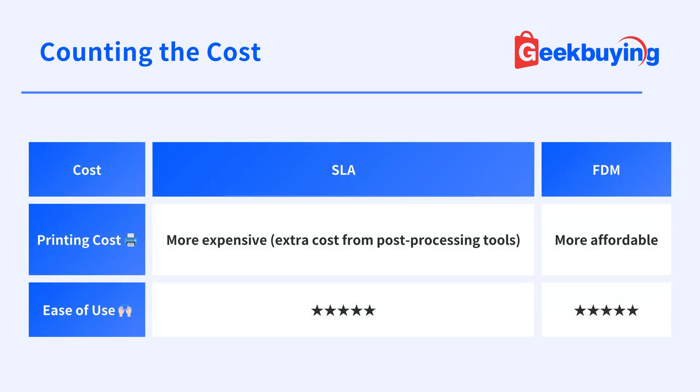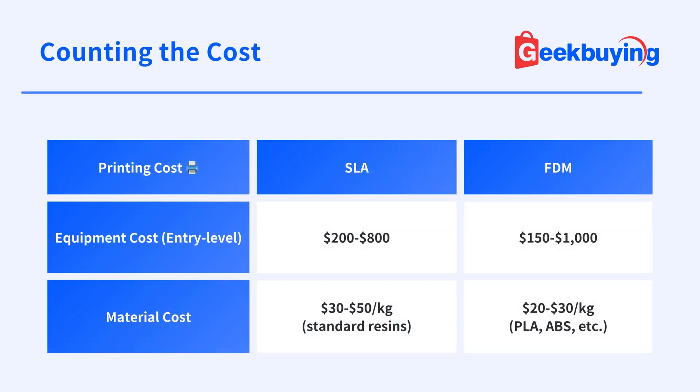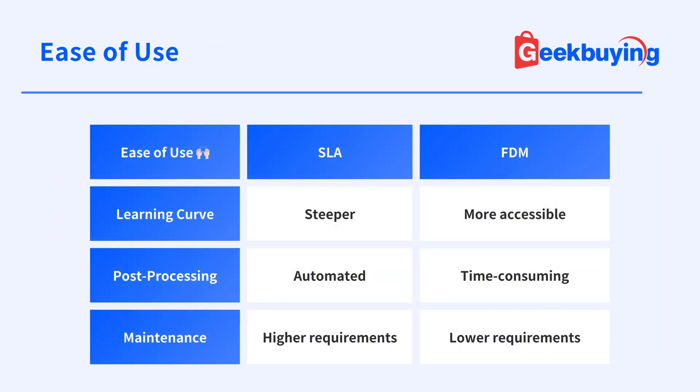When considering SLA and FDM 3D printing technologies for your project, it's crucial to evaluate the associated costs and ease of use. FDM 3D printers are generally more affordable than SLA printers, both in terms of initial equipment investment and further expenses on materials. When considering ease of use and labor requirements, it's essential to evaluate the learning curve, post-processing needs, and maintenance. Overall, FDM takes the crown as the more beginner-friendly option.